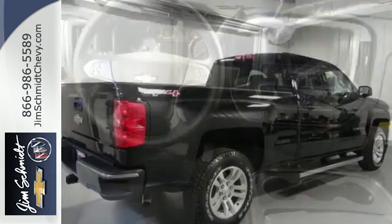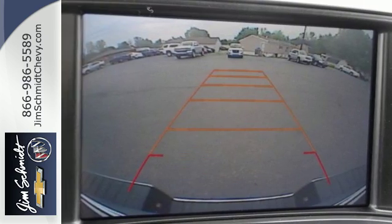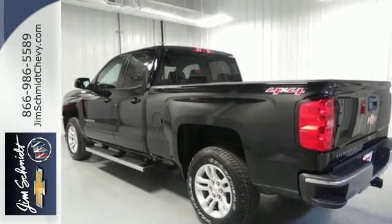Load it up easily with help from the corner step rear bumper, and haul and tow safely with trailer sway control and Stabilitrack. Relax while you tow in a quiet cabin insulated by triple seal inlaid doors and an aerodynamic windshield.